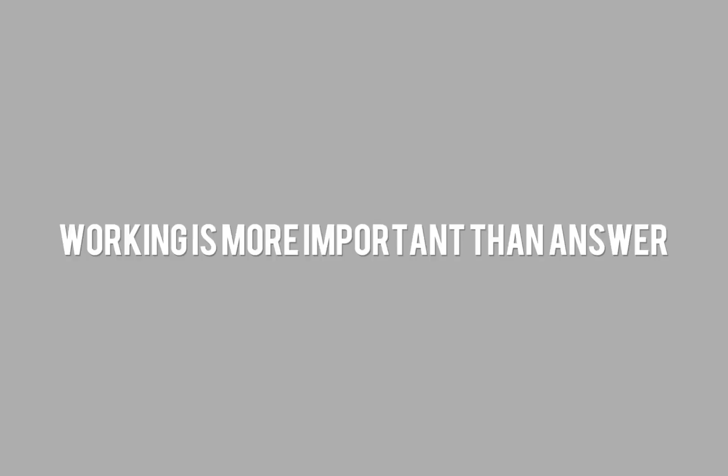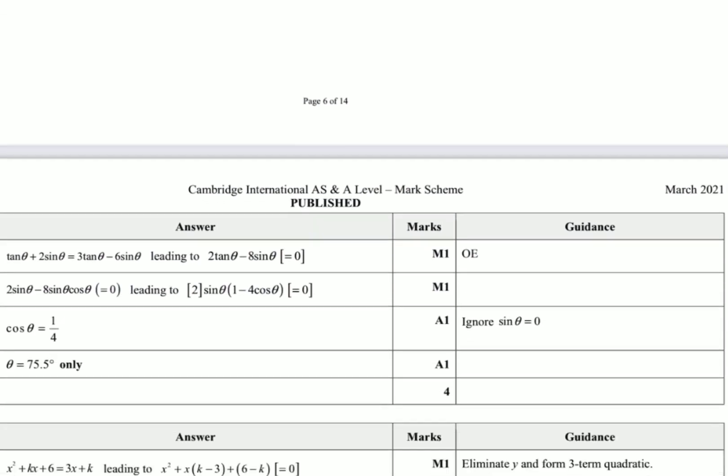Tip number five: how to not lose marks in an exam. If you do all the workings and give examiners everything they want but get the wrong answer, you will probably lose one or two marks. But if you skip all the important steps and get the wrong answer, you lose all the marks. Your workings are more important than your answers. As long as you use the correct methods and correct formula, you won't get zero marks. So when you do questions, check the marking scheme to know which part of the working is awarded marks, and never skip that part.